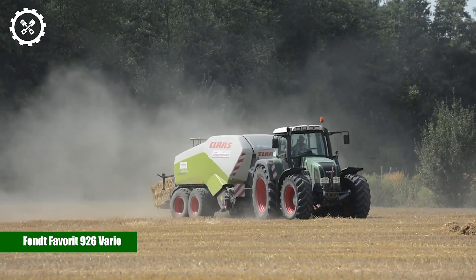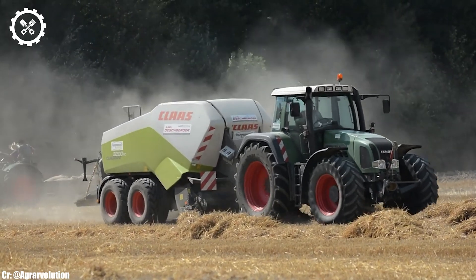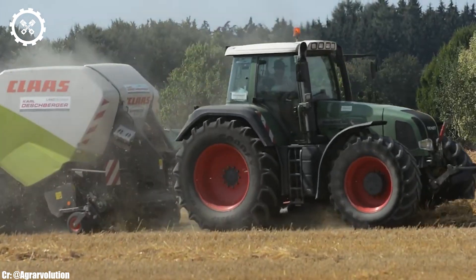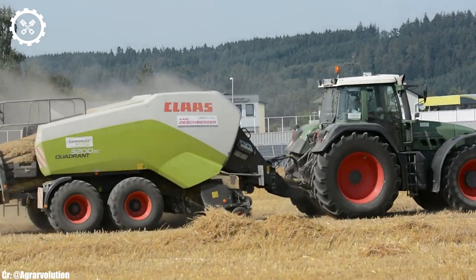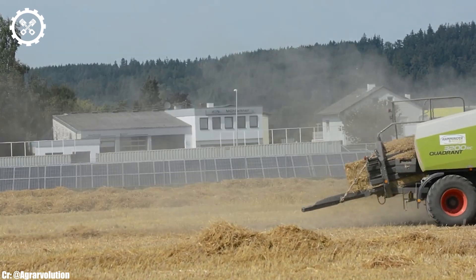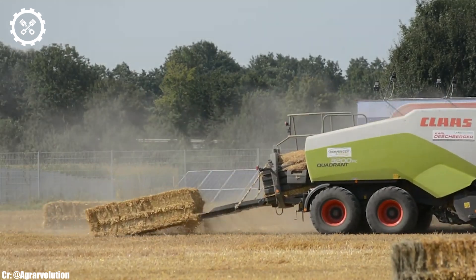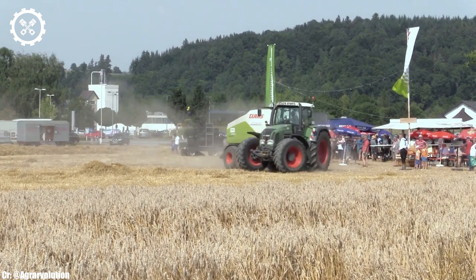Fendt Favorite 926 Vario. The Fendt Favorite 926 Vario is a classic tractor model that has stood the test of time in the world of agriculture. Powered by a six-cylinder engine delivering 260 horsepower, it strikes a perfect balance between power and efficiency, making it a versatile workhorse for a wide range of farming tasks.